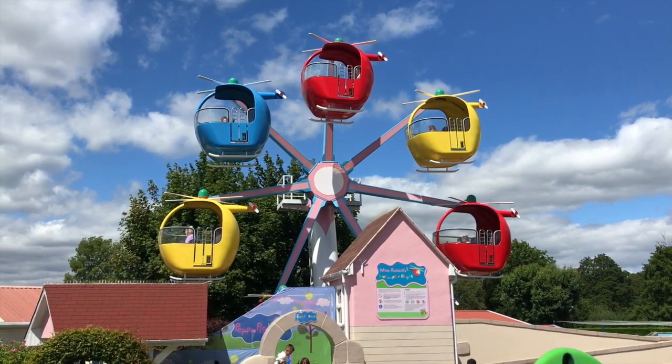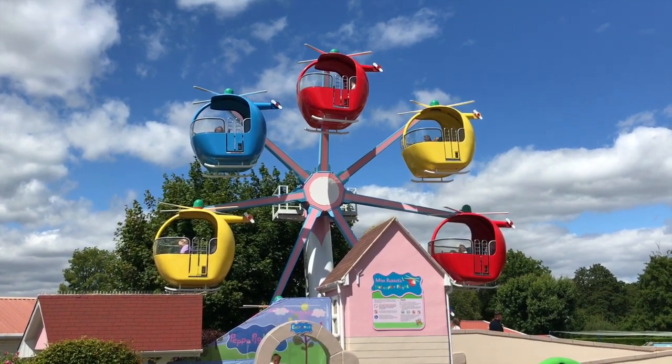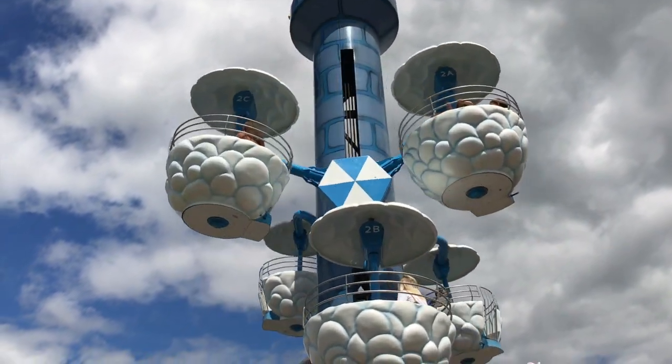We've also got two more rides with great views: Miss Rabbit's Helicopter Ride and the Windy Castle Ride. Even as an adult this one makes me feel a little dizzy, but it's great fun.